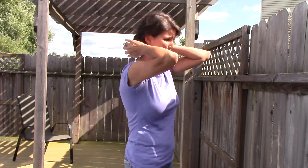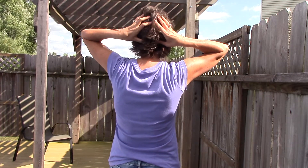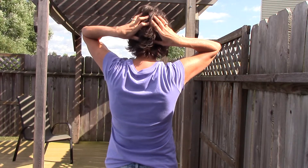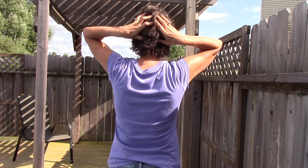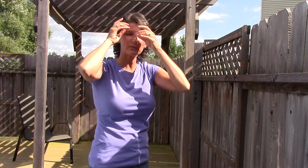If you still have your headache, the last point is where your neck and your head connect. You're just going to massage that point in a circular motion again, and you'll do that two to three minutes.